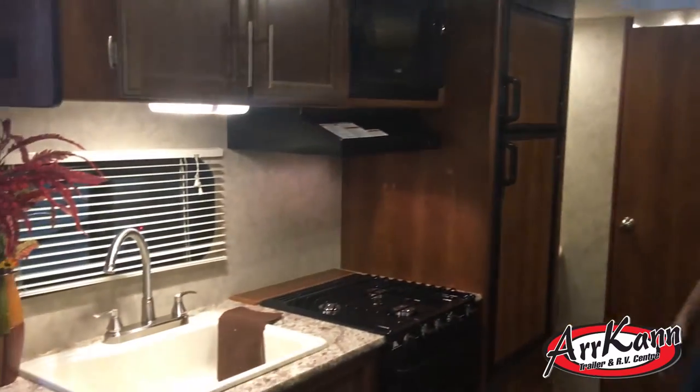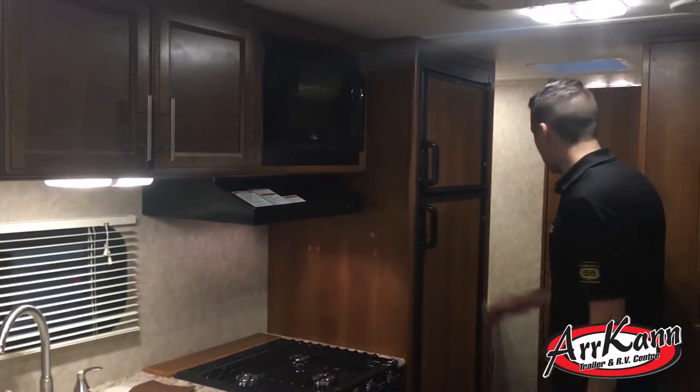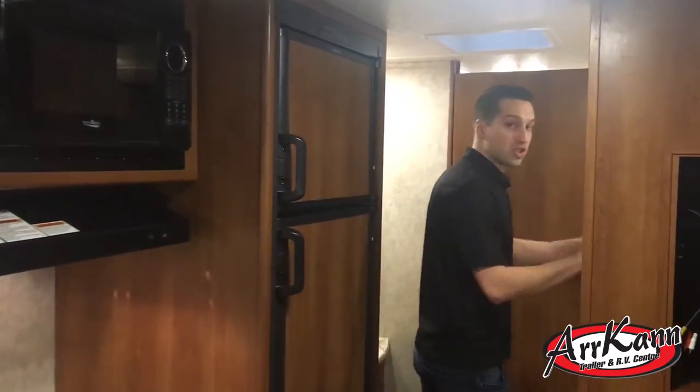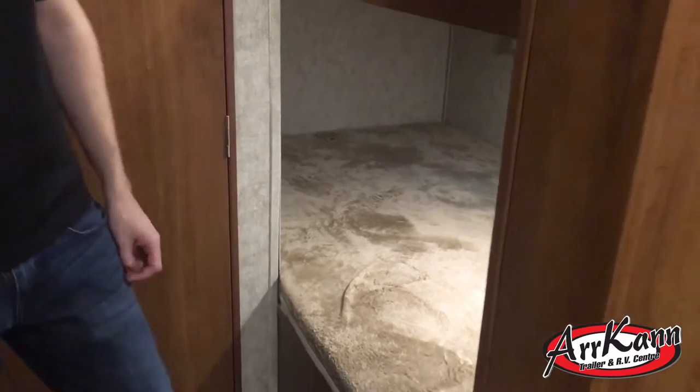The kitchen has a nice big tub sink, a fridge, lots of drawers, and a couple of cupboards. Oversized bunks are at the back, and each bunk has its own light and outlet — so kids can charge an iPod or iPad at night.